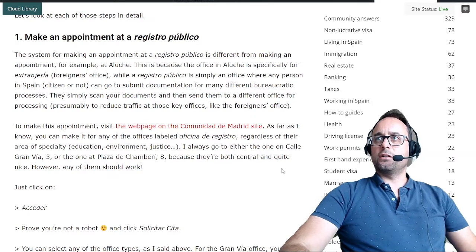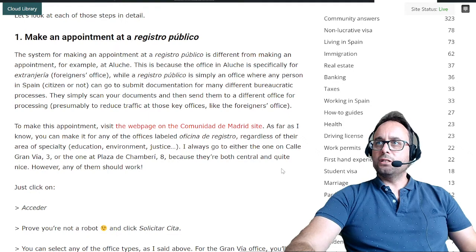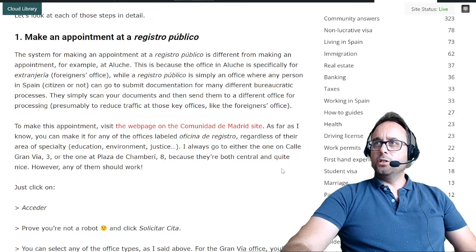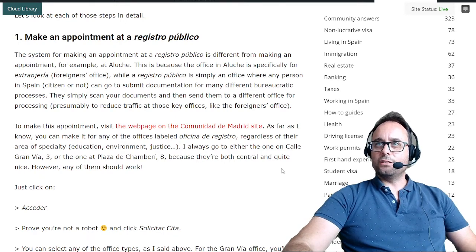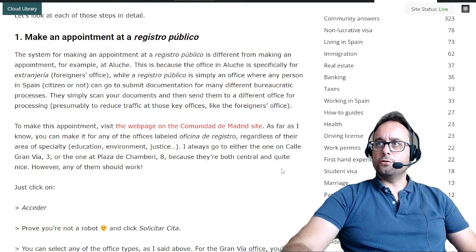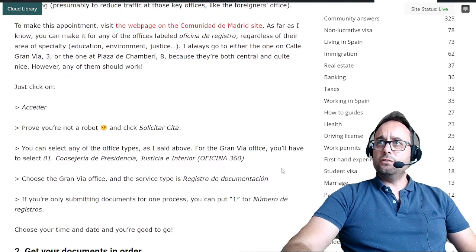First, make an appointment at a registro público. The system for making an appointment at a registro público is different from making an appointment at Aluche, which is extranjería in Madrid. This is because the office in Aluche is specifically for extranjería, or the foreigners office, while a registro público is simply an office where any person in Spain, citizen or not, can go to submit documentation for many different bureaucratic processes. They simply scan your documents and send them to a different office for processing, presumably to reduce traffic at key offices like the foreigners office.